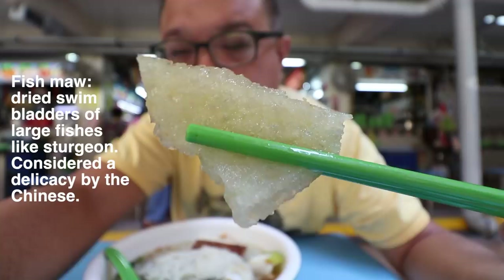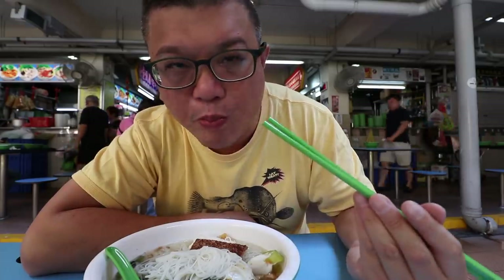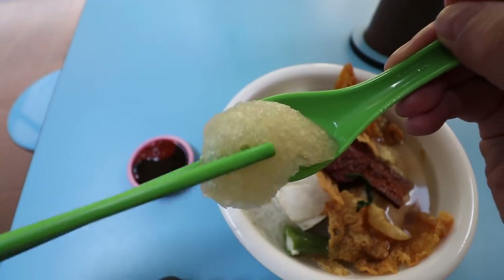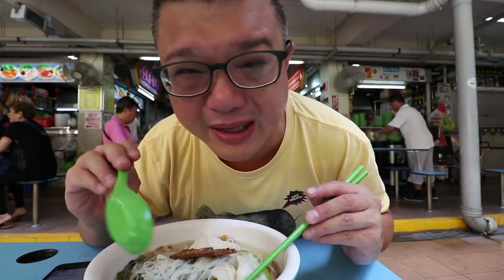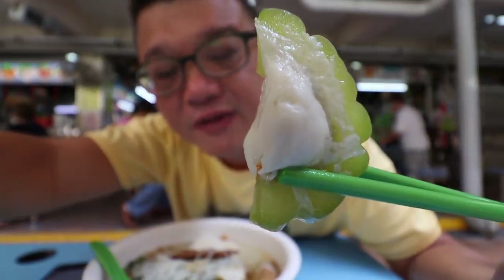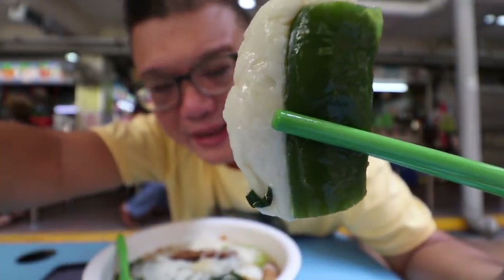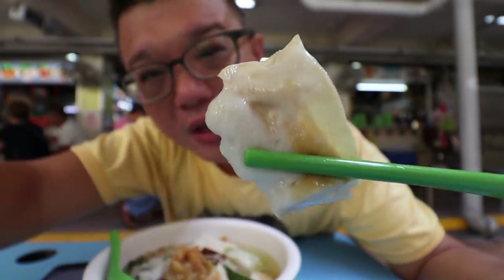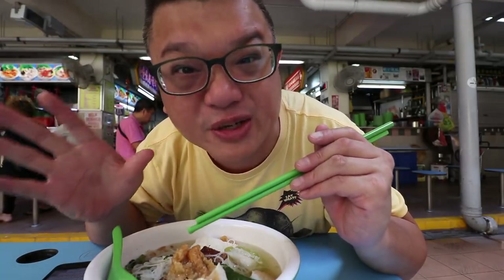Next item — fish maw. With a spongy, soft, springy texture but not too springy, not too firm. So as I said, Yong Taufu is about items which are actually stuffed. For example, here's a bitter gourd with fish paste stuffed inside, and then the green chili with lots of fish paste stuffed inside, then the tofu puff with fish paste stuffed inside, and then bean curd skin with fish paste in between. So Yong Taufu — a large part of it is all about 101 ways to enjoy fish paste.